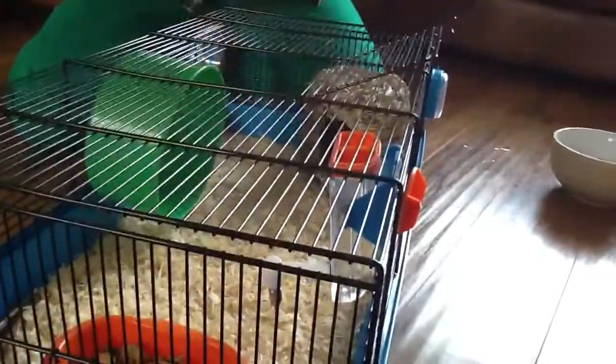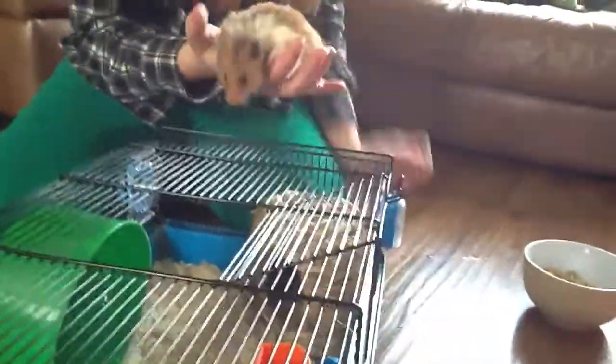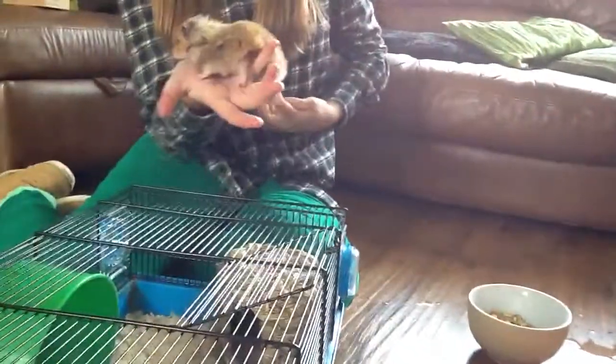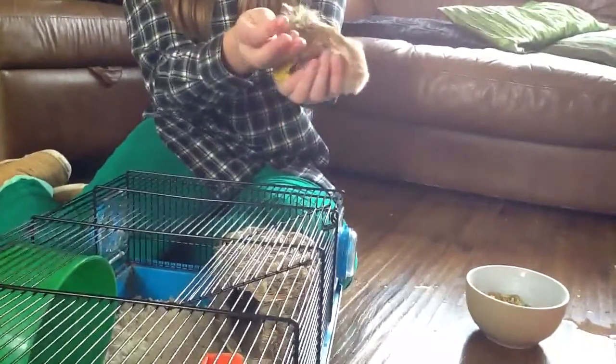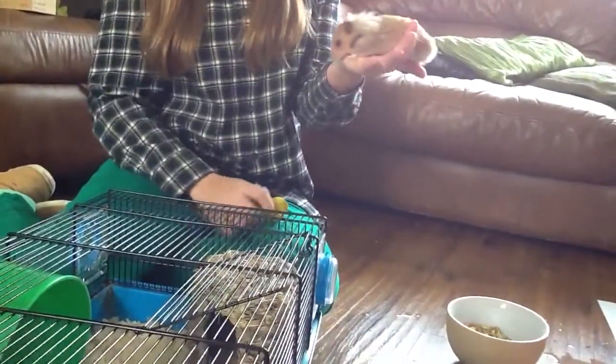Syrian hamsters can be a little shy at first, so it's best that they're mostly handled by an adult at first, as children can tend to grab and not realise if they're hurting the animal. Anyway, that's just a little tip.